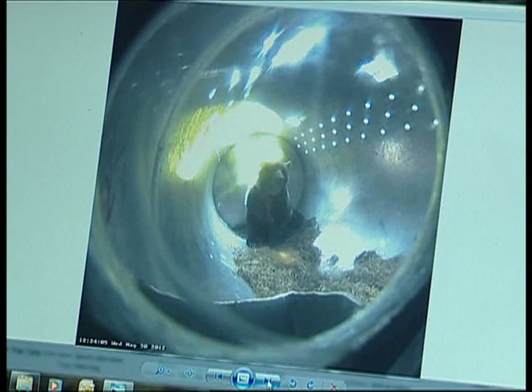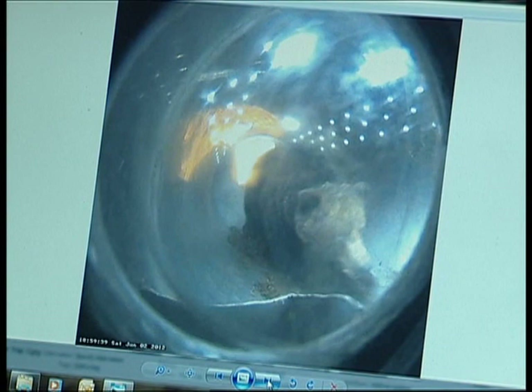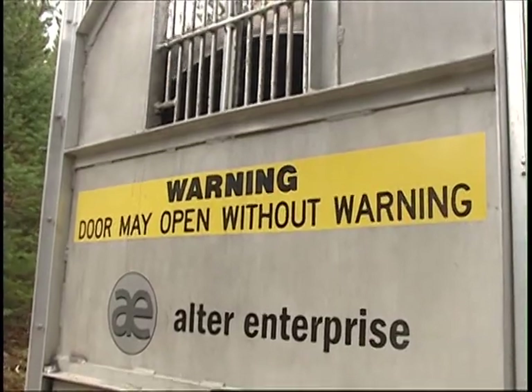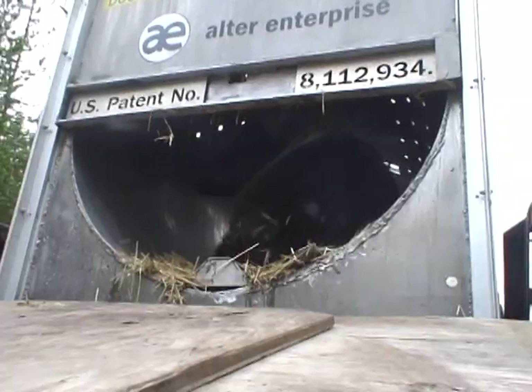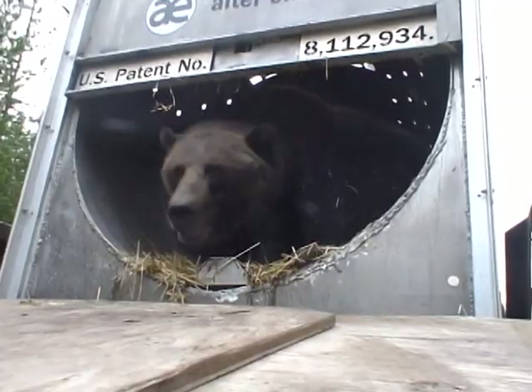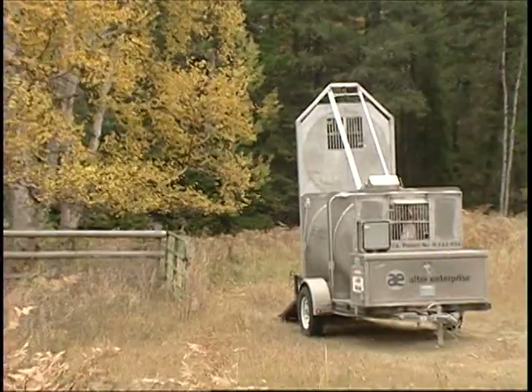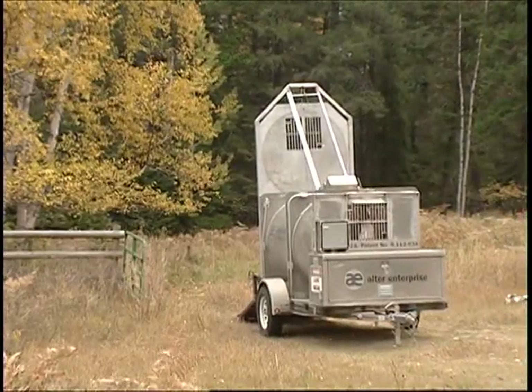The camera that's mounted inside the trap allows us to see what's going on through the computer. And then if, for example, we caught a non-target bear, we have the ability to actually remotely open the door and release the animal and reset the trap, so we didn't have to drive all the way back down to that location to do that.